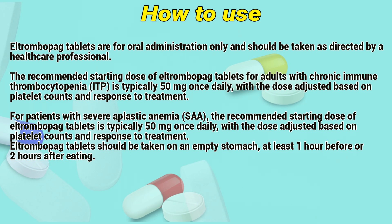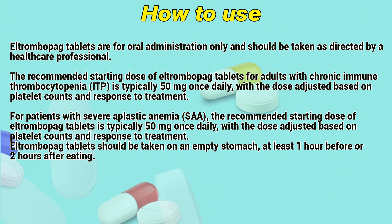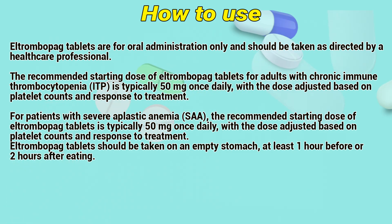How to use: L-Trombopac tablets are for oral administration only and should be taken as directed by a healthcare professional. The recommended starting dose for adults with chronic immune thrombocytopenia is typically 50 mg once daily, with the dose adjusted based on platelet counts and response to treatment.